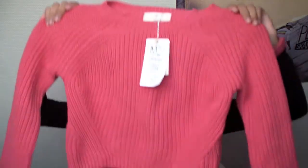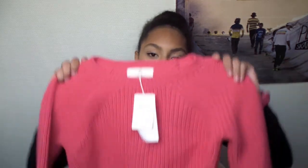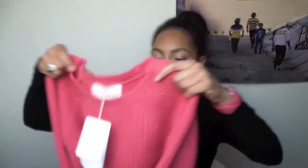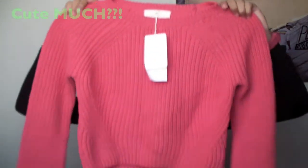I got one item from Bershka, and it is this pink sweater. It is also cropped — I really like cropped things. This sweater is really cute, it is pink, it has regular length sleeves, and it is knitted. I think it's really cute, and I got it on sale, so that's always a plus.